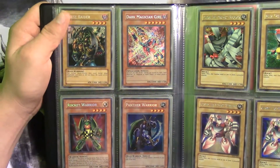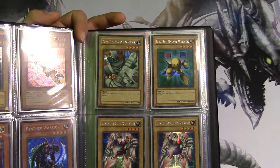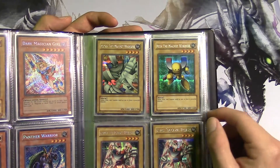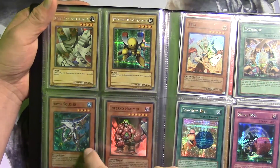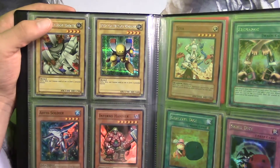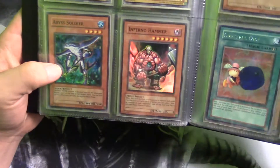Now moving on to promo cards — cards that came with games you purchased, like PS2 or Game Boy games. These are from Duelists of the Roses: Alpha, Beta, and Gamma. I have two Gammas, two Betas, and two Alphas, because when I purchased these from CMC, the guy threw in an extra set of Duelists of the Roses promo cards, so I was pretty psyched. Over here from CMC we also have Abyss Soldier, Inferno Hammer, and Tibia.